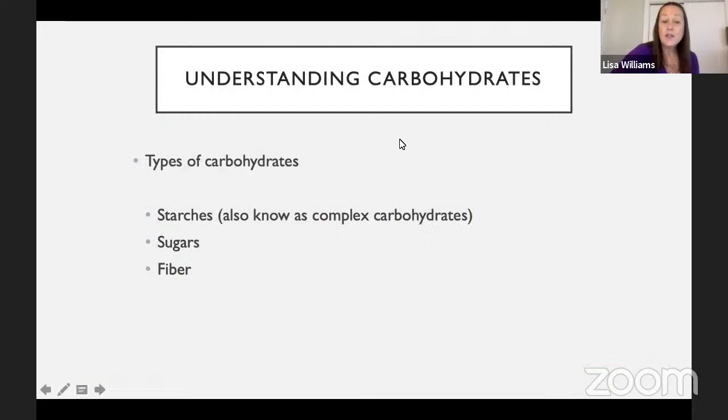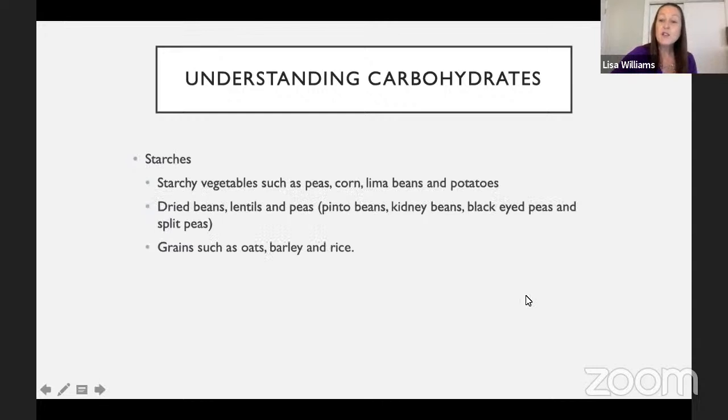The different types of carbohydrates are starches, also known as complex carbohydrates, sugars, and fiber. Starches include starchy vegetables such as corn, peas, lima beans, and potatoes, as well as dried beans, lentils, kidney beans, pinto beans, black-eyed peas, and split peas, and then grains such as oats, barley, and rye.